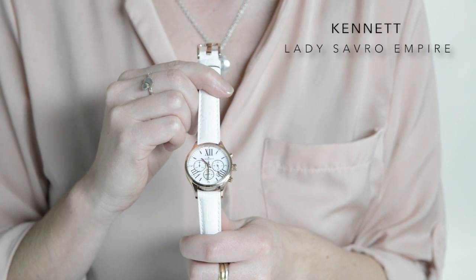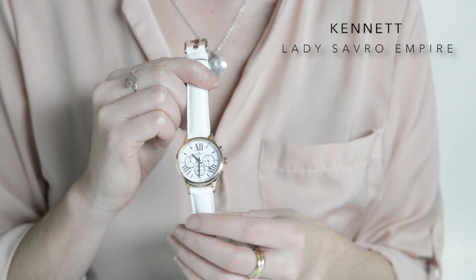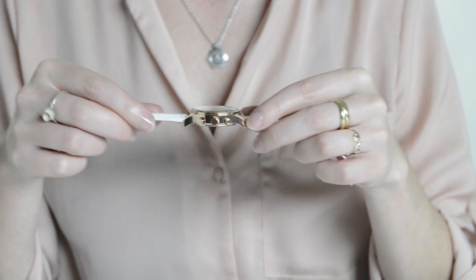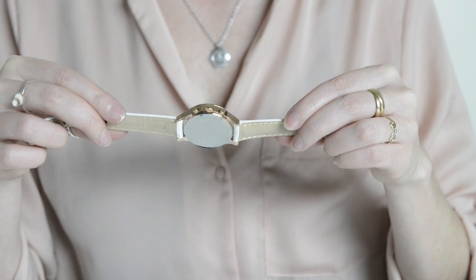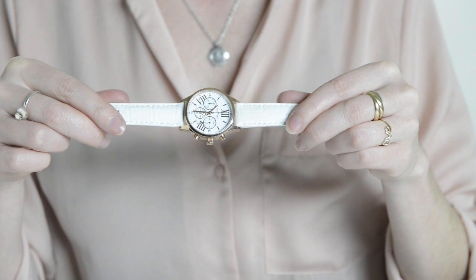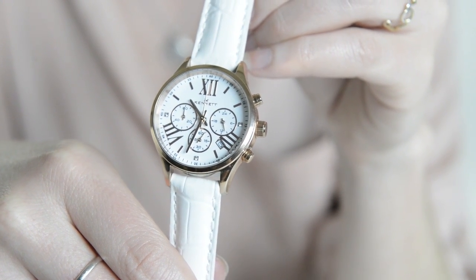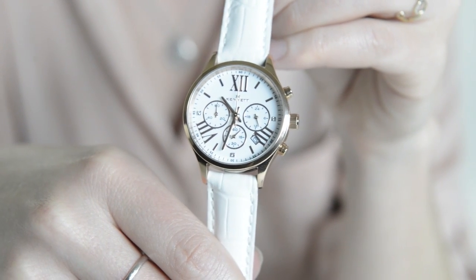Kennet might not be a brand you're familiar with, but if you want a chronograph that doesn't look too masculine then this is for you. The 33.5 millimeter case is substantial without feeling too large. The pushers feel really solid and the rose gold case combined with a white leather strap lends a contemporary feel to the watch.